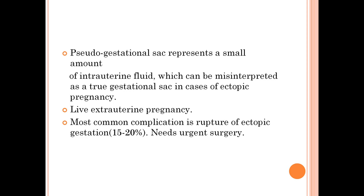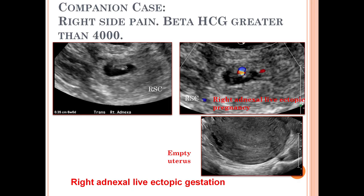Another finding is live extra-uterine pregnancy: if you see a fetal pole with cardiac activity outside the uterus, that is 100% confirmatory of ectopic gestation. If raised beta-hCG and clinical history are present, the most common complication is rupture of ectopic gestation, seen in 15 to 20% of cases, which requires urgent surgery. If unruptured, medical treatment such as methotrexate can be used.